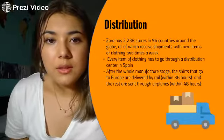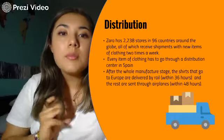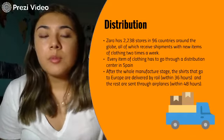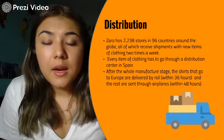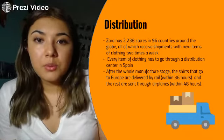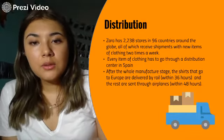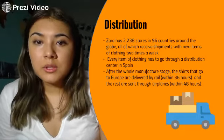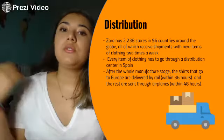The next stage is distribution. Zara has more than 2,000 stores in the world. They get shipments two times per week, and every item of clothing has to go through the distribution centers in Spain. After going through the manufacturing process and arriving in Spain, if they're going to Europe they're transported by rail within 36 hours, and if not, they're sent by airplane within 48 hours. That's a massive use of fossil fuels, which leads to greenhouse gas emissions.